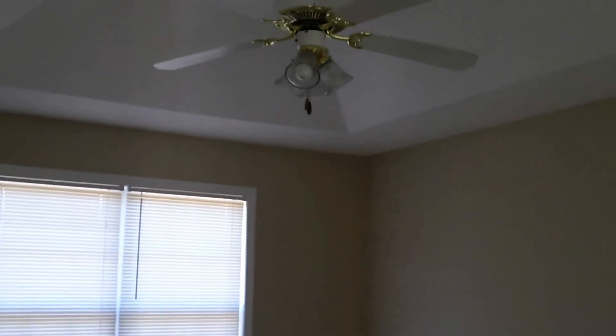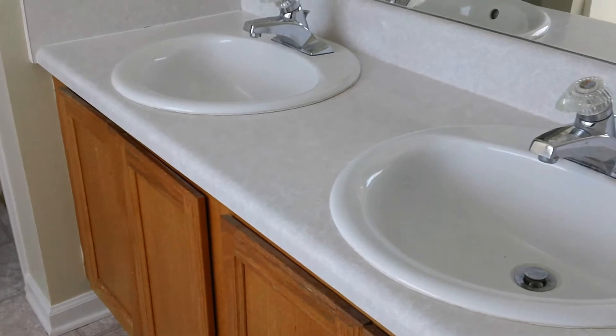Now let's cross the living room and go to the other side of the home, where you'll walk into the master bedroom. Again, another very large room. You have nice tray ceilings in here, ceiling fan with light fixture. Then of course, that leads you to your master bath where you've got a nice garden tub, dual sink vanity, and then a separate stand-up shower.